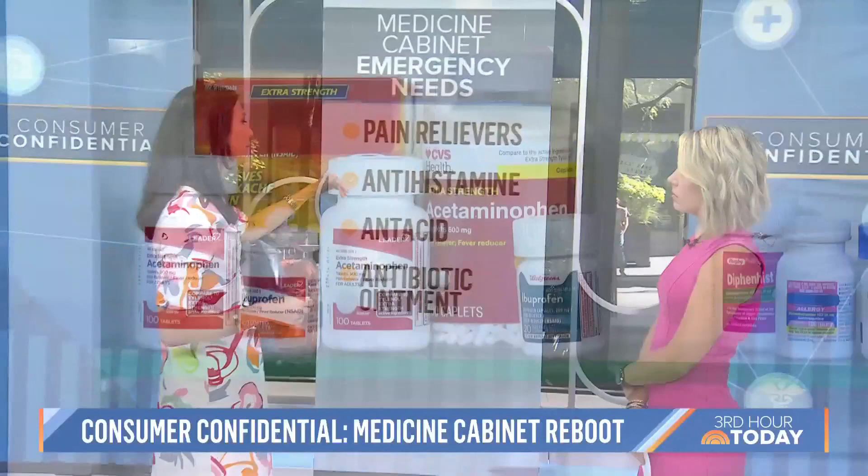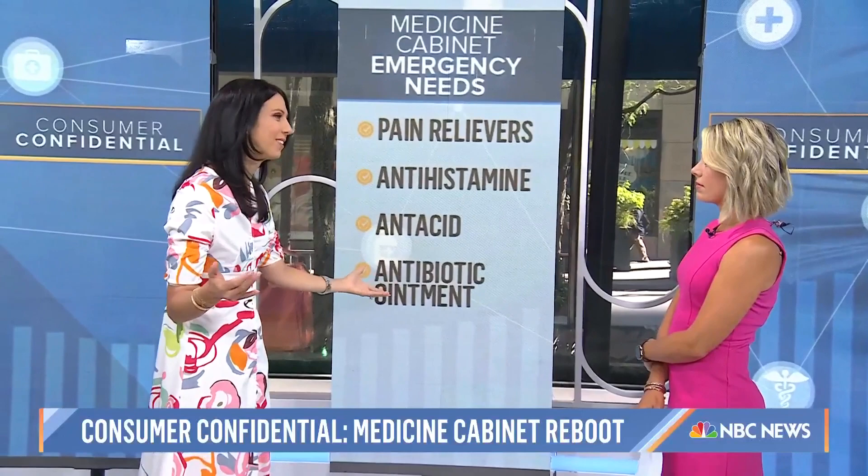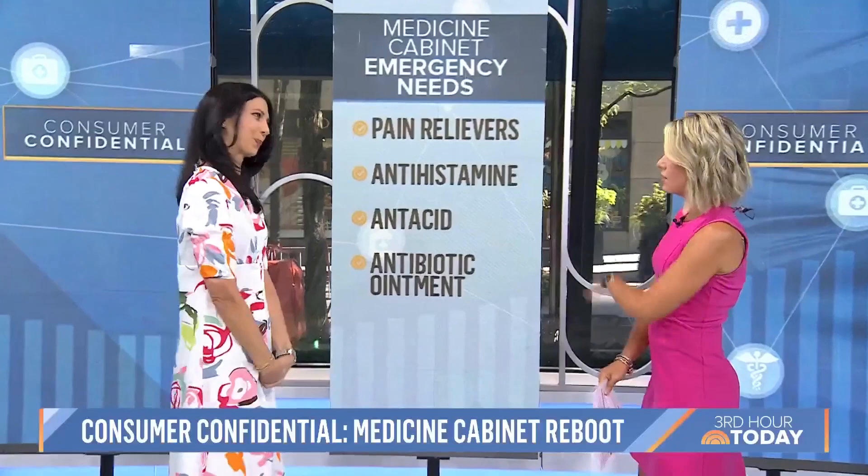With pain relievers, you don't want to use them endlessly without your doctor being aware. And the antihistamine part — you never know when someone could be having an allergic reaction in your home, so you want to have that. Antacids and antibiotic ointments you can imagine. I also recommend having antibiotic ointment with a topical anesthetic — some lidocaine in it — especially for little kids with boo-boos. This is for adults and children alike.